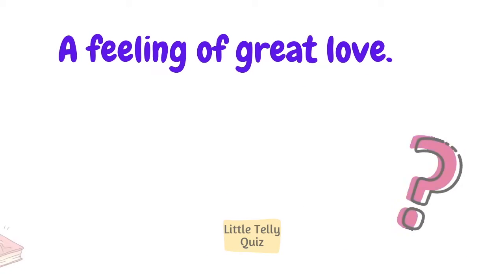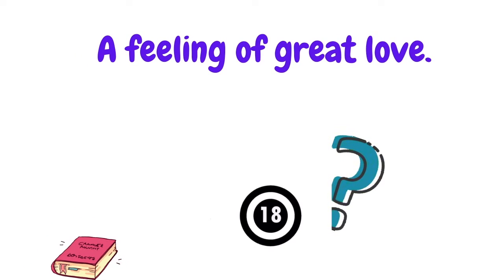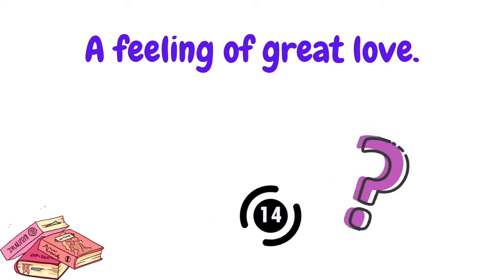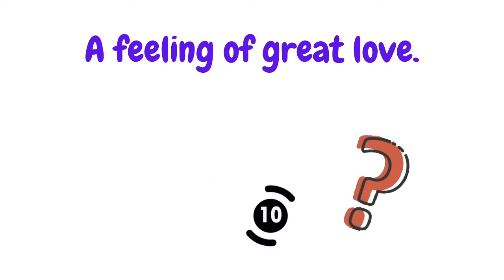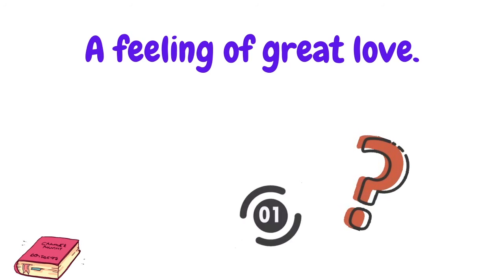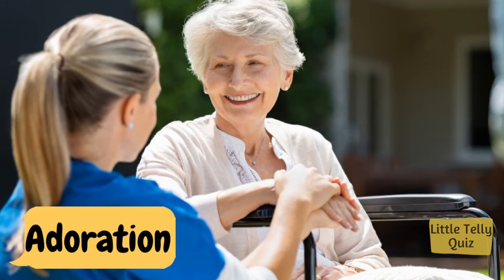A feeling of great love. The answer is adoration.